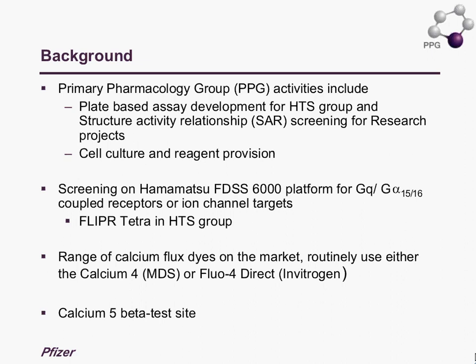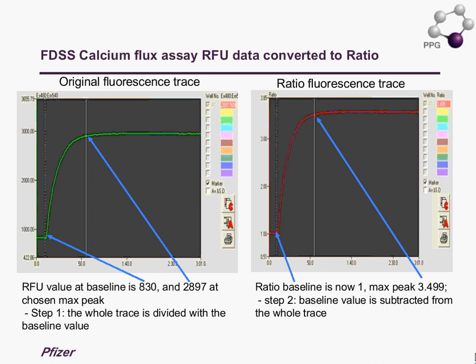Before moving on to the data, I just wanted to clarify the data level of reporting. The data we typically report is as a ratio. On the left-hand side we have typical kinetic readouts with time and relative fluorescence units. When talking about ratio data, we take a given time point, divide the baseline from that — which essentially resets the baseline to 1 — and the maximum corresponds at that given time point.